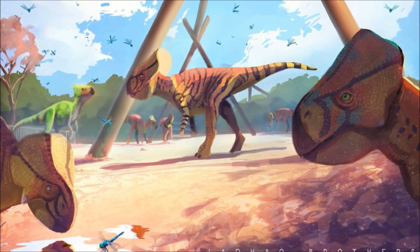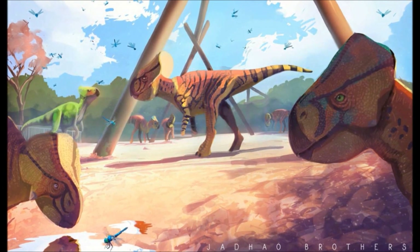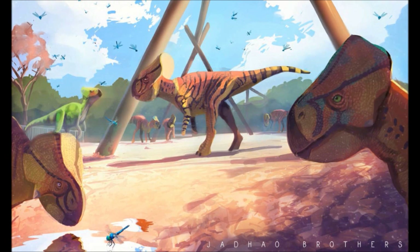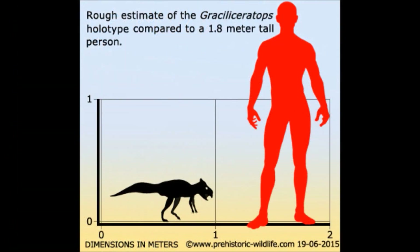The fossil individual is estimated to have grown to 60 centimeters long, with a skull 20 centimeters in length, and weighed between 2 and 9 kilograms. However, this individual is not fully grown, and adults of the species have been calculated to have reached up to 2 meters in length.